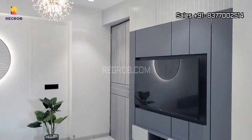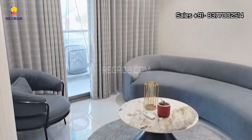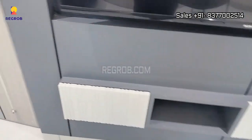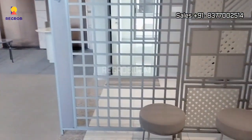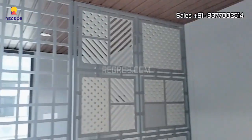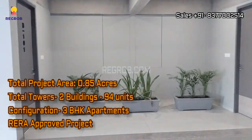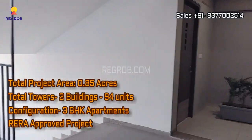Here we have showed you a 3BHK apartment of Sanvicasa Sparsh. These units are available for sale at an attractive price as mentioned in the description box — you can check the pricing details. The project is sprawled over 0.85 acres of land, with a total of 2 towers and 94 units.